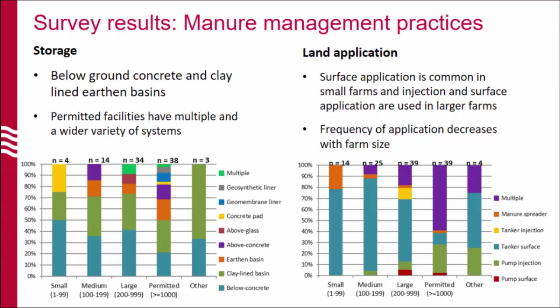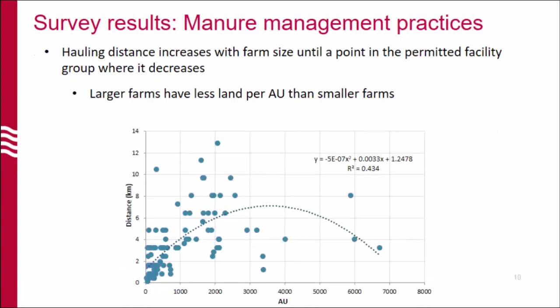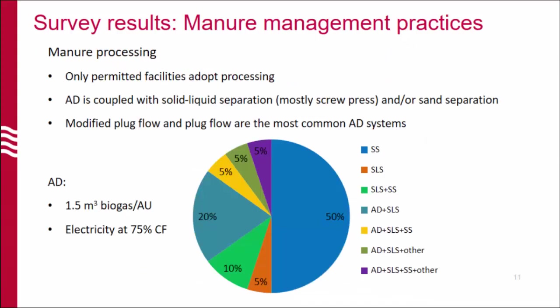With land application, we can see that small farms usually use surface application, but as farm size increases, injection comes into play, and the permanent facilities actually have both types of land application — surface and injection. I include this graph because it's pretty interesting: it shows the hauling distance from farm to the field versus the number of animal units. There's an increase as farm size increases, until a point in the permanent facility group where it starts to decrease. This suggests that probably smaller farms have more land per animal unit than permanent facilities, which has implications for manure application.